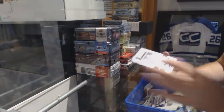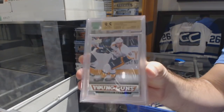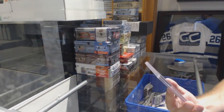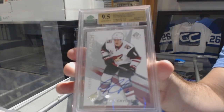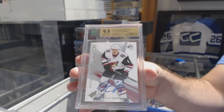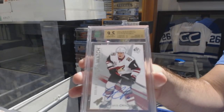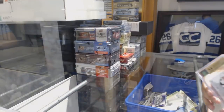We've got a 9-5 Young Guns for the Nashville Predators of Taylor Beck. And we've got a 9-5 Future Watch Auto for the Coyotes — Jacob Chitron. That's a nice one.